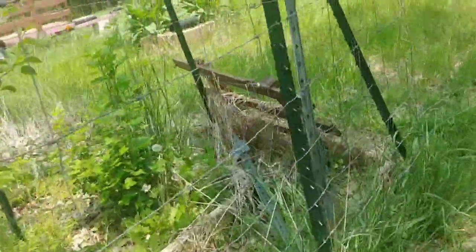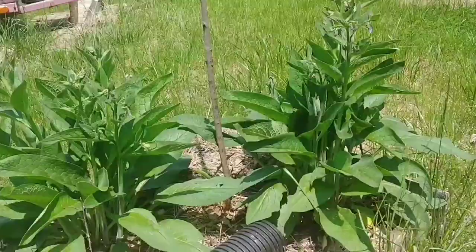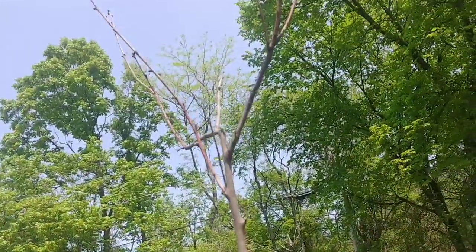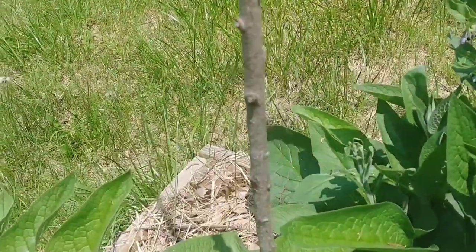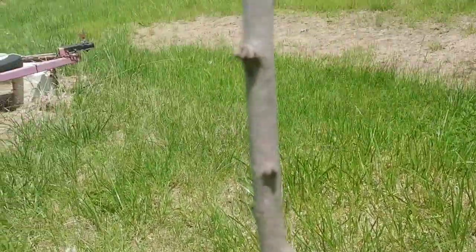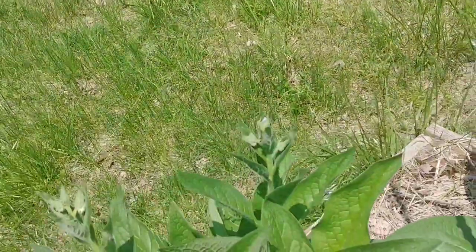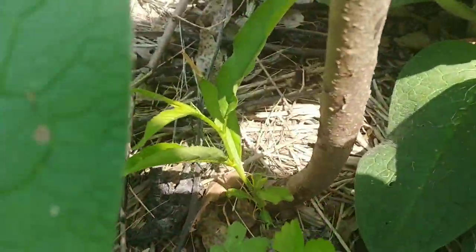Then outside of this orchard area I've got some more fruit trees. I thought the deer ruined this one, but I actually think the main tree died because it never did anything. Basically the deer came along and either ate or broke every branch off as high up as they could reach because I don't have this surrounded by anything to protect them. But it did send up a new shoot.